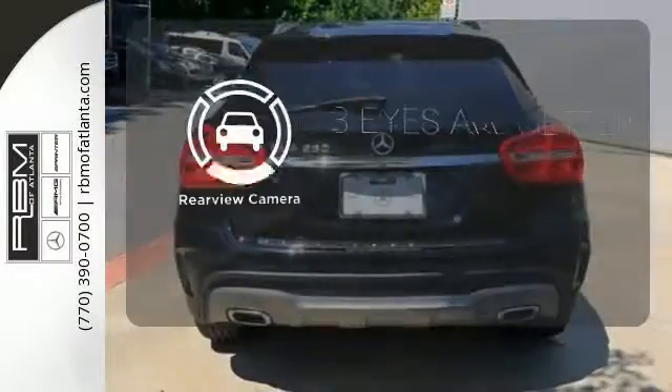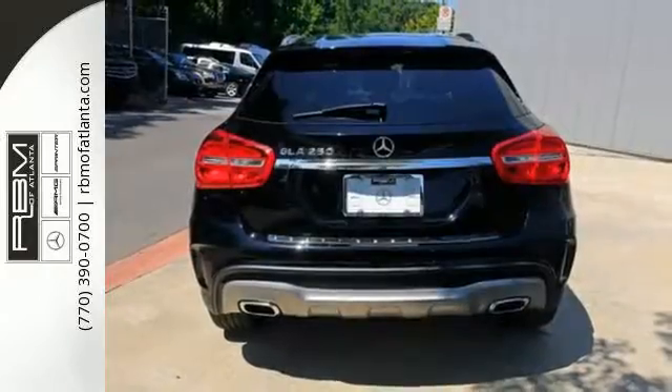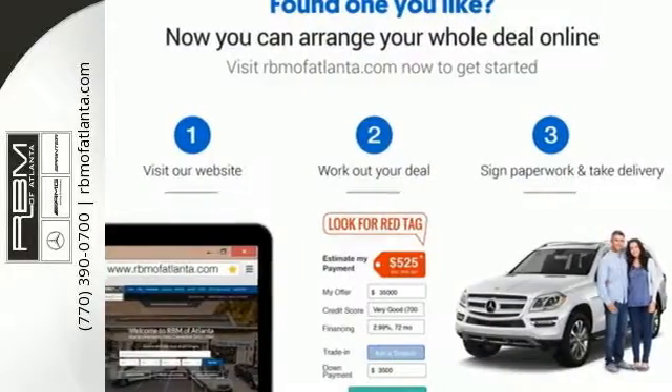The backup camera gives you a clear picture of what's behind you. The world awaits — make this Mercedes-Benz GLA-Class yours.